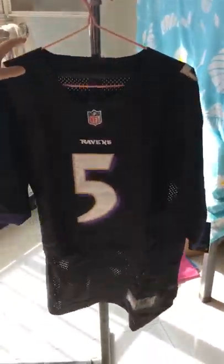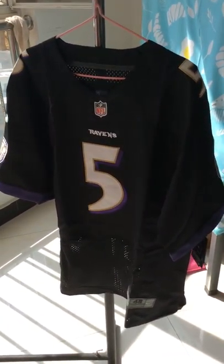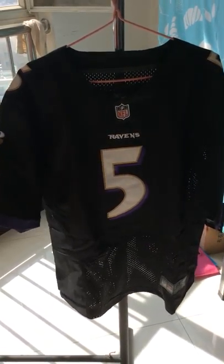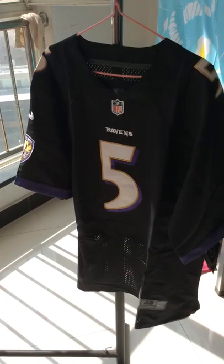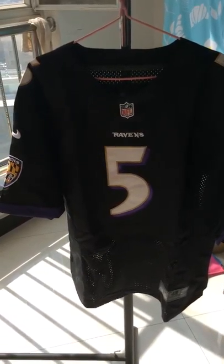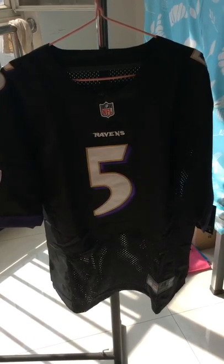So if you like this jersey, please contact us to buy. We sell different kinds of jerseys — not only NFL, but also for other leagues. If you buy with us, you can enjoy fast shipping.